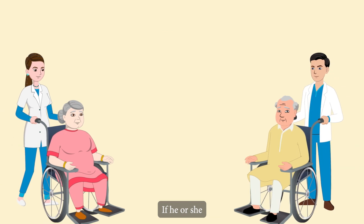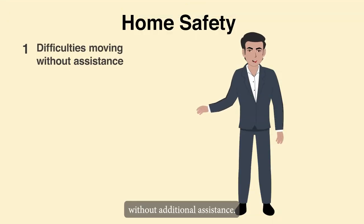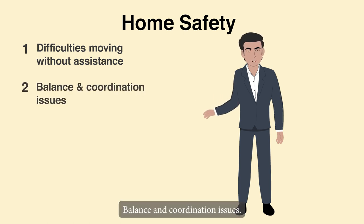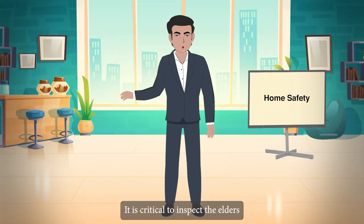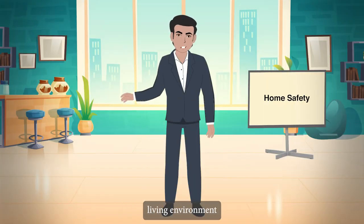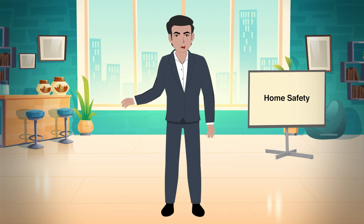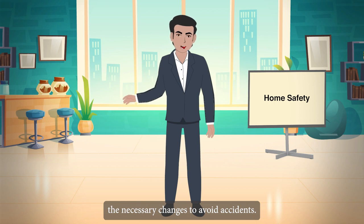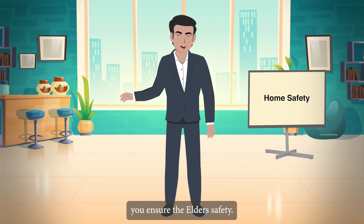If he or she has any of the following issues, something needs to be done about home safety: difficulties getting around without additional assistance, balance and coordination issues, and eyesight issues. It is critical to inspect the elder's living environment for anything that could endanger them, so you will be able to make the necessary changes to avoid accidents. Here are some helpful hints to help you ensure the elder's safety.